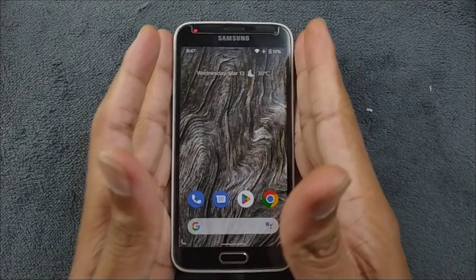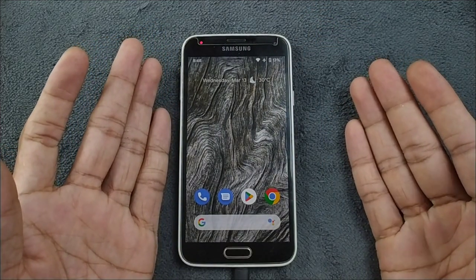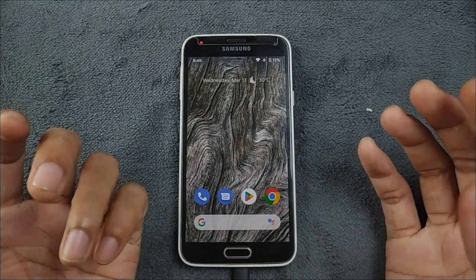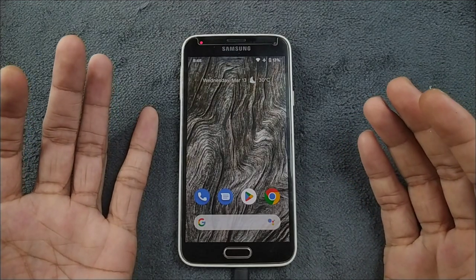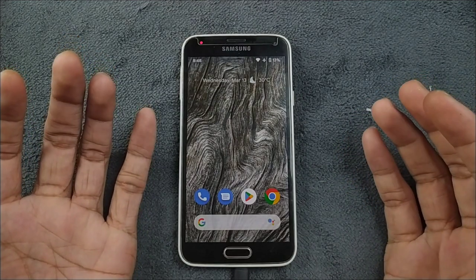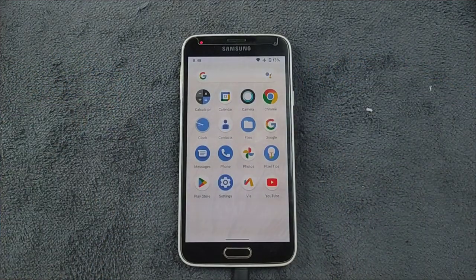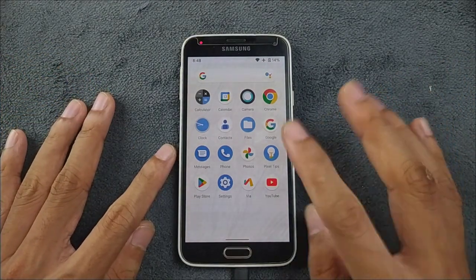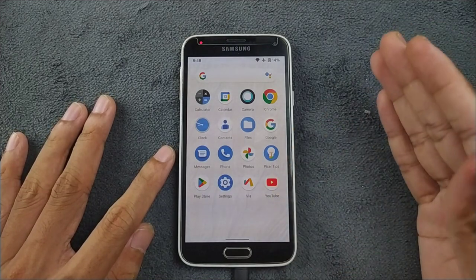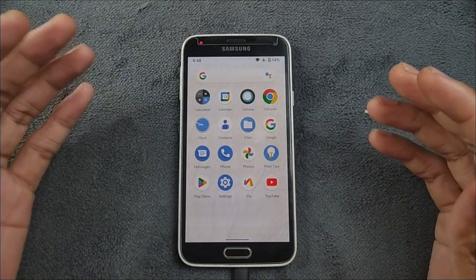The issues I have faced are pretty major: the fingerprint scanner is terrible, the display doesn't brighten up sometimes, and the pattern doesn't work when you first turn on the device — after some time it does work fine. The only reason I'm using this ROM is that it is pretty smooth. You won't see many bugs; the bugs are pretty negligible, so if you don't have any issue with those bugs you can try this ROM.